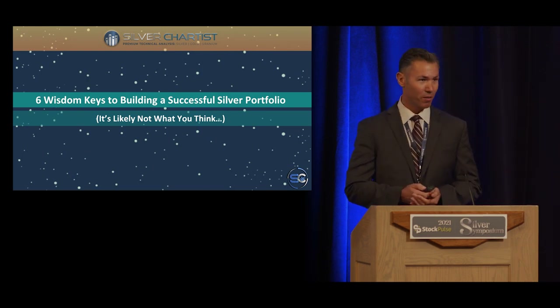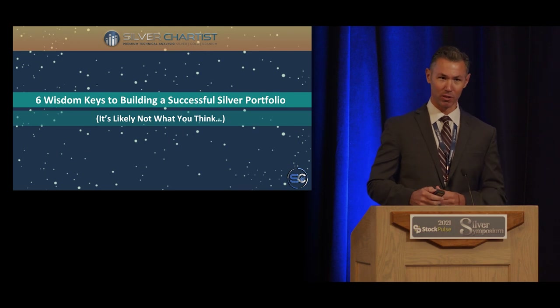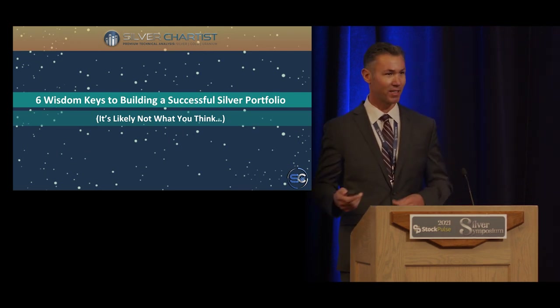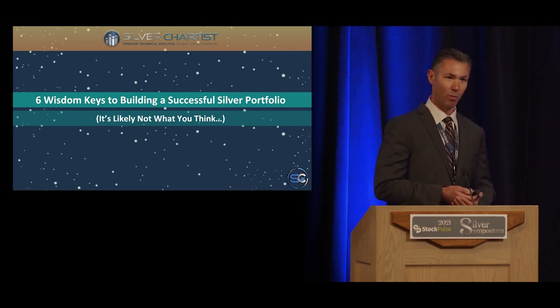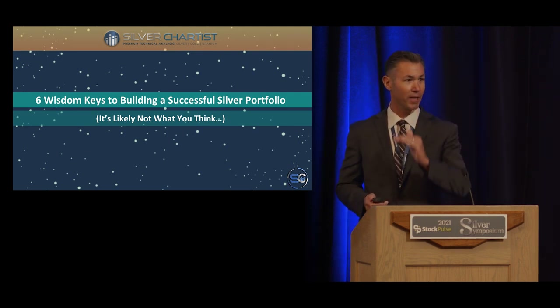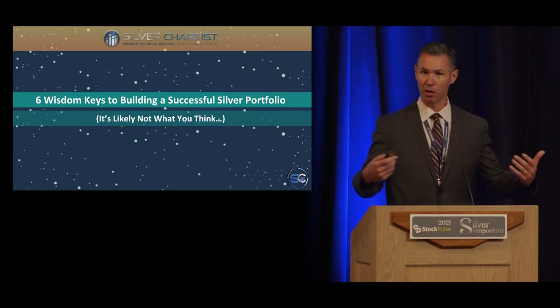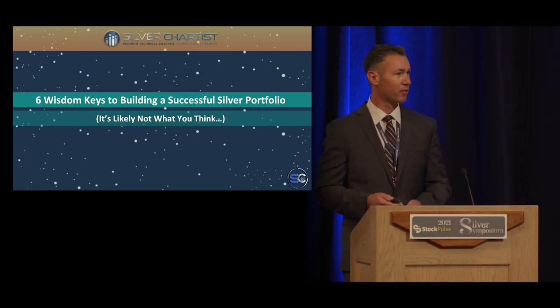It's probably not what you think. Whenever you think about building a silver mining stock portfolio and you're new, most people say, 'What stock should I buy?' That's the first question they ask themselves. Well, there are some steps I think we should look at before that, and I think this is going to especially apply to people who are just building their portfolios now.